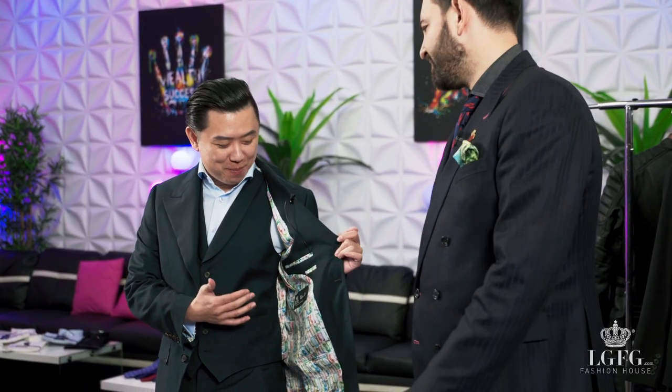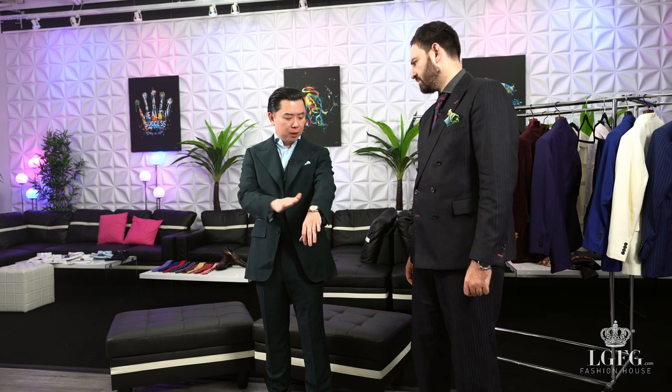Dan, tell us what a suit like this means to you. To me, this is a money suit. Green also represents money in Asian culture. First of all, it's very comfortable and very light — it looks heavy but it's probably one of the lightest suits I've tried today. I love the story and the material. How many people have this in the world? Maybe less than a dozen. We've made a couple, but it's so exquisite and exclusive.